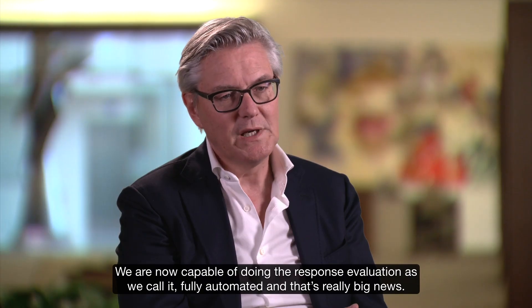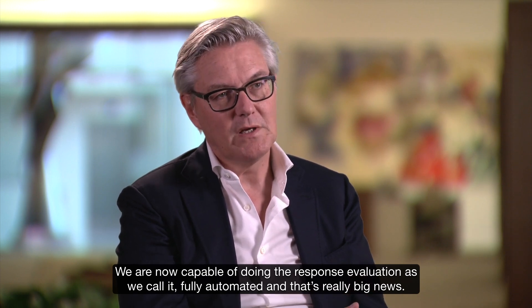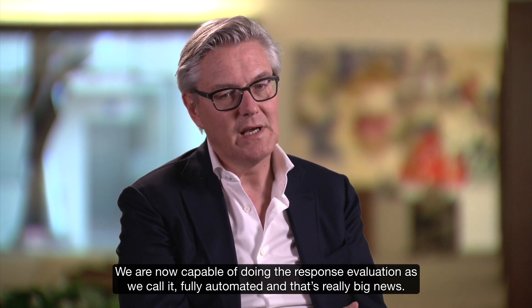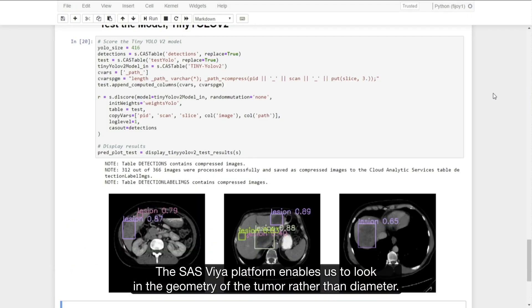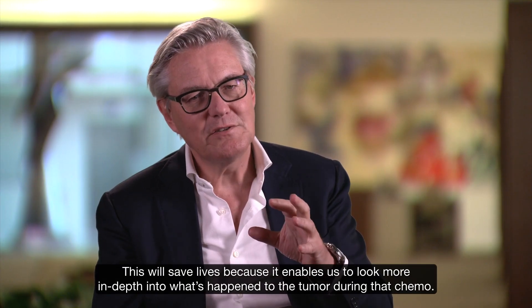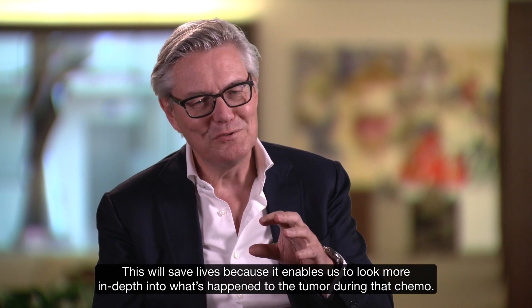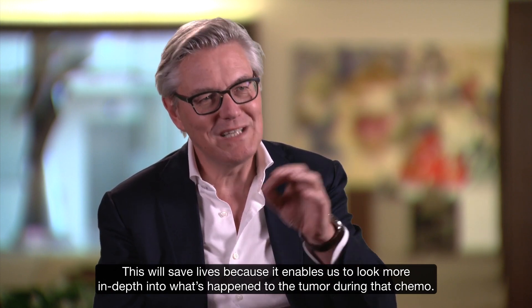We are now capable of doing the response evaluation — as we call it — fully automated, and that's really big news. The SAS Viya platform enables us to look into the geometry of the tumor rather than diameter. This will save lives, because it enables us to look more in depth into what's happening to the tumor during chemotherapy.